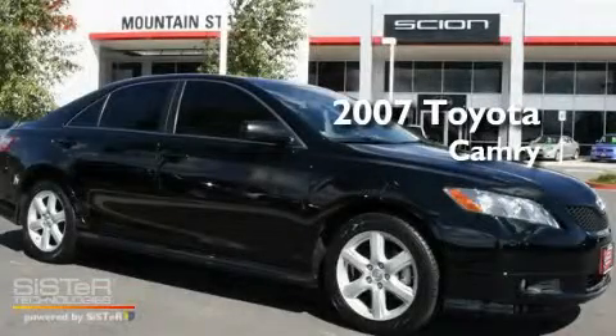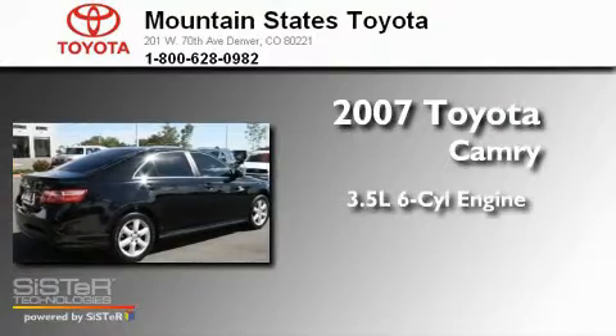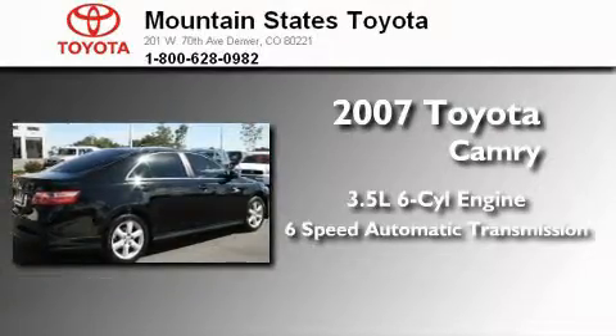This is a 2007 Toyota Camry. It has a 3.5 liter 6-cylinder engine and a 6-speed automatic transmission.